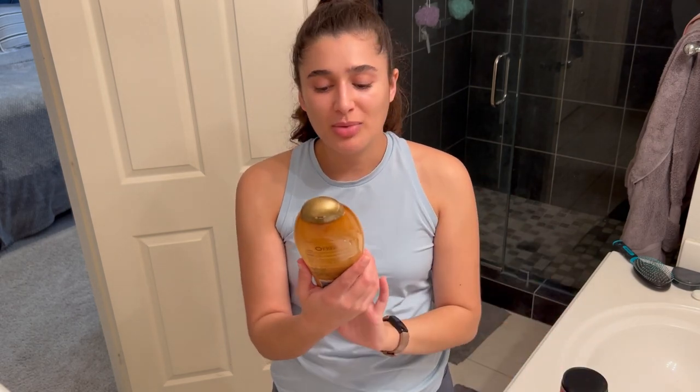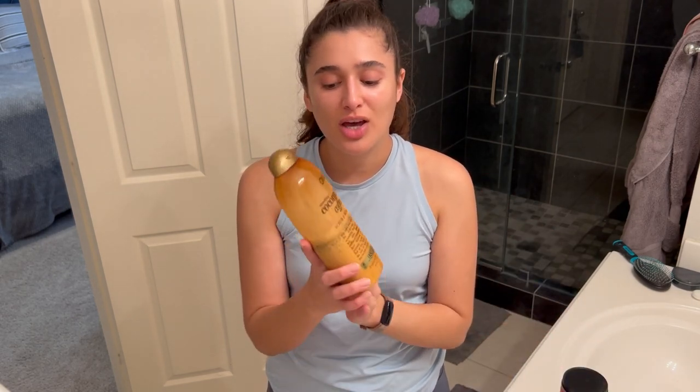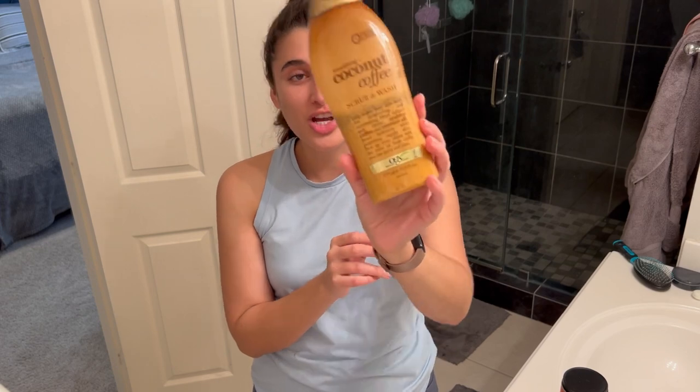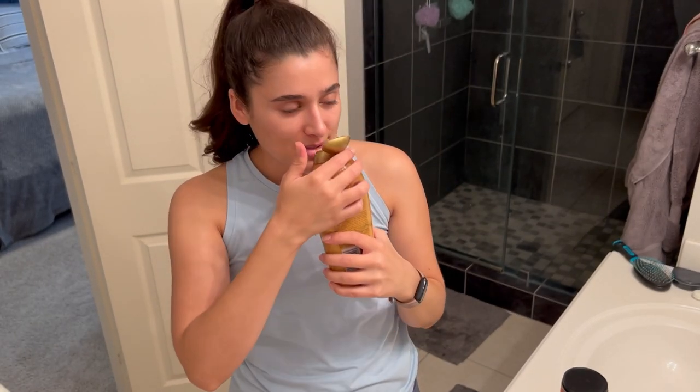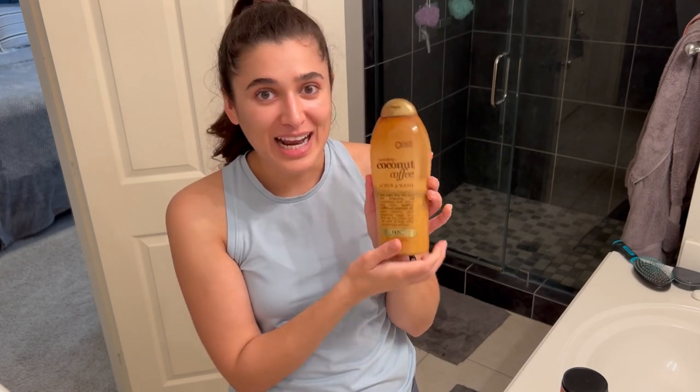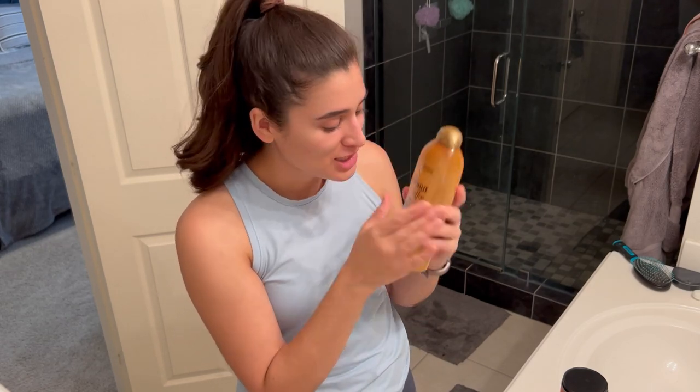For the body wash, I'm going to use the OGX Smoothing Coconut Coffee Scrub and Wash. This stuff is so good, it's really yummy. The scent is just to die for. This one is coconut and coffee already combined together, so that worked out perfectly.